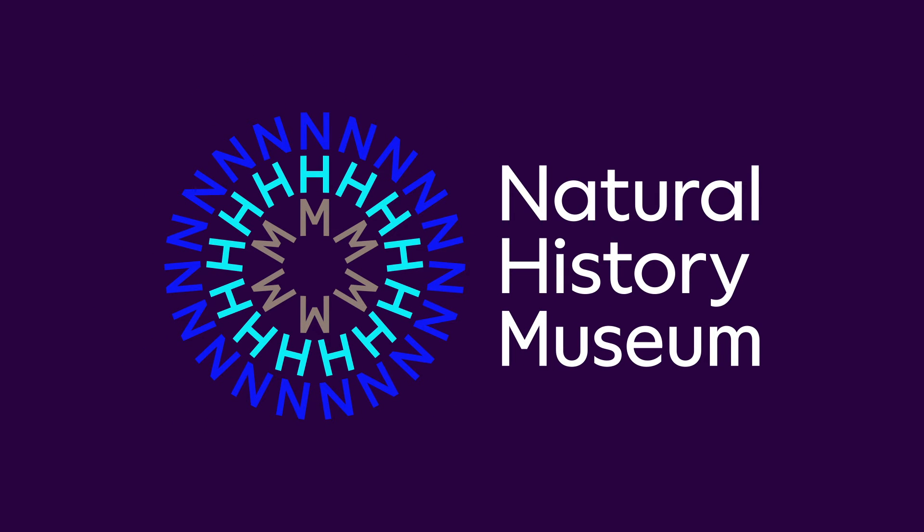The colourful blue and grey Natural History Museum logo, consisting of the letters N-H-M repeated in a concentric circular formation, pops onto a purple background. A woman in a black and white striped blouse speaks to camera: 'That's a relief — so there's no dead wasps in our figs.'